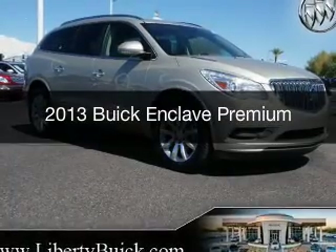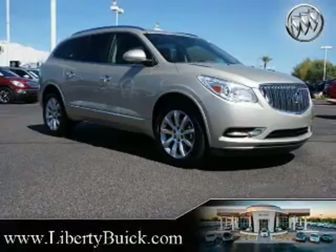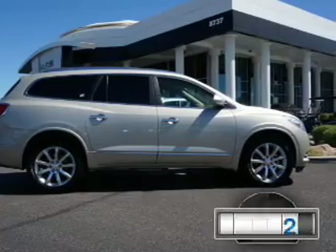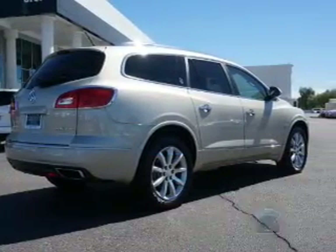This is a used 2013 Buick Enclave, powered by front-wheel drive, a 3.6-liter 6-cylinder engine, and a 6-speed automatic transmission. With fewer than 20,000 miles, this vehicle has a long road ahead.